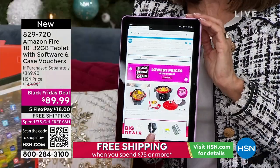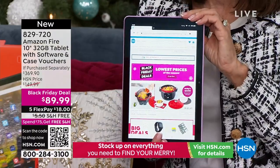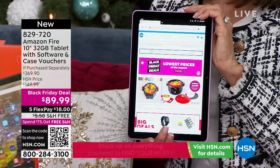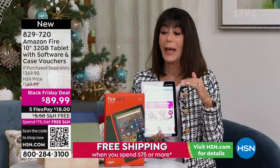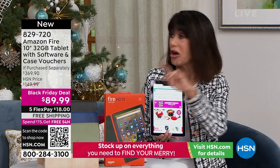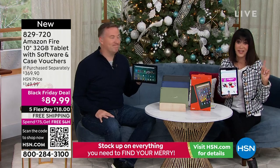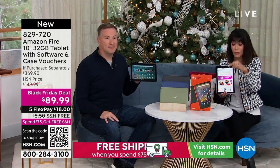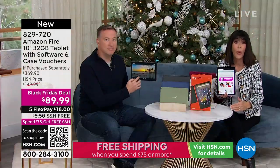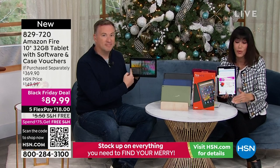I know right now you can go through everyone on your list and find a lot of people who would love to receive this as a gift. Think of the grandkids - over the years you try to buy other tablets, but these kids from a young age say 'I want the Amazon.' This is the one they want. Even refurbished ones on Amazon are more money than what you're spending here at HSN.